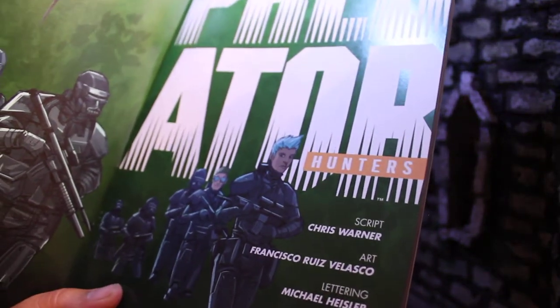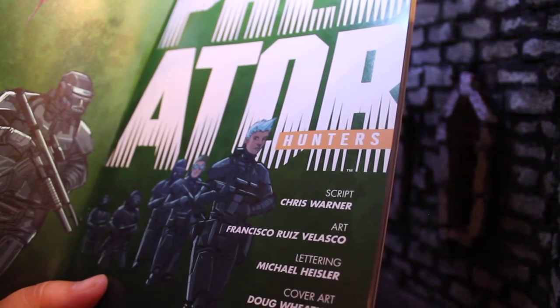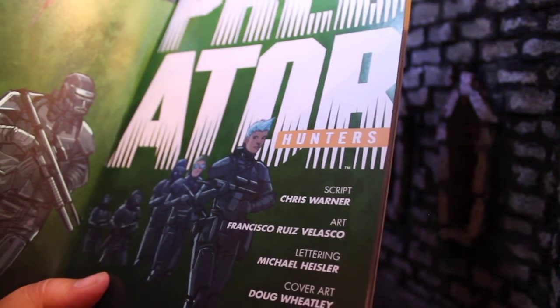Script by Chris Warner. Art by Francesco Ries-Valesco. Lettering by Michael Hilser. And cover art by Doug Wheatley.